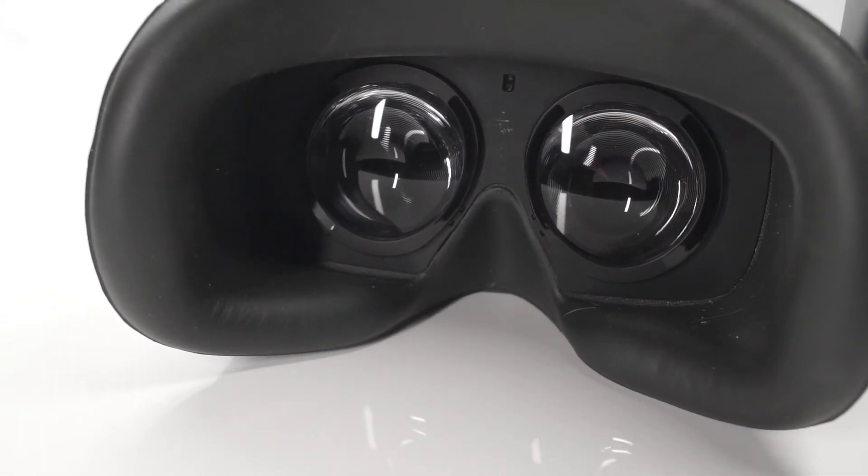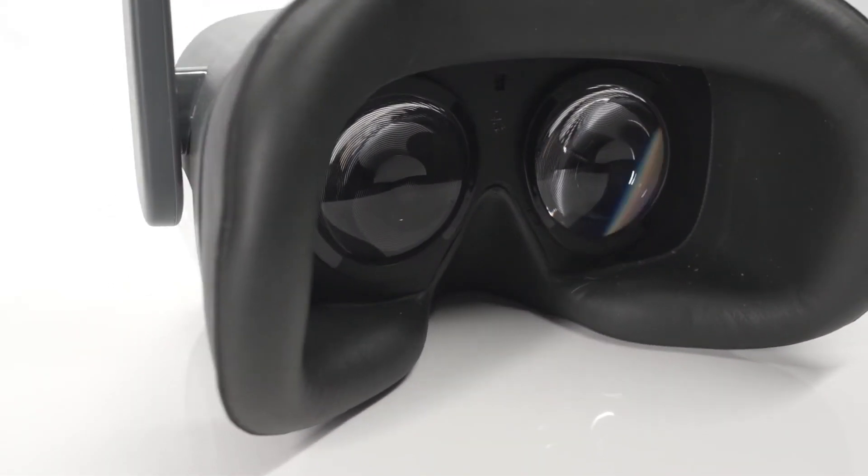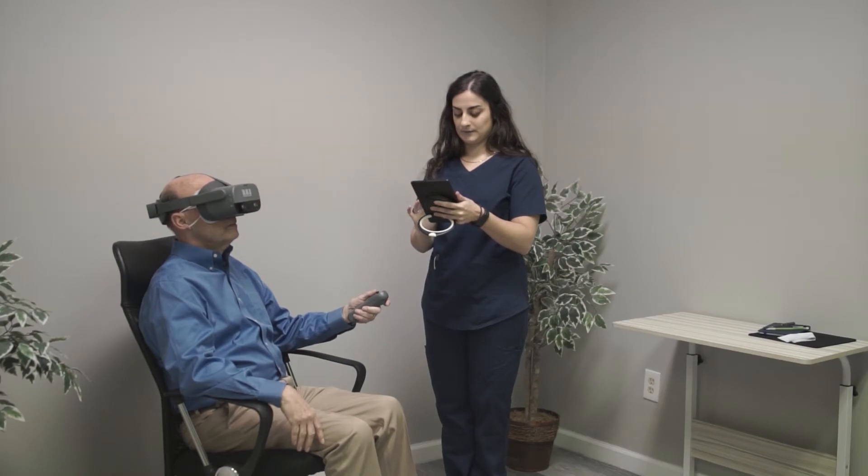But where the Neo stands out is with its cutting-edge active eye tracking feature. Eye tracking doesn't just enable hands-free operation of the device — it eliminates errors in testing due to fixation loss.